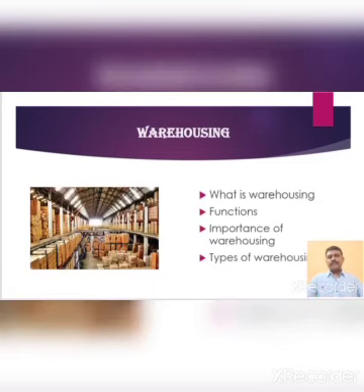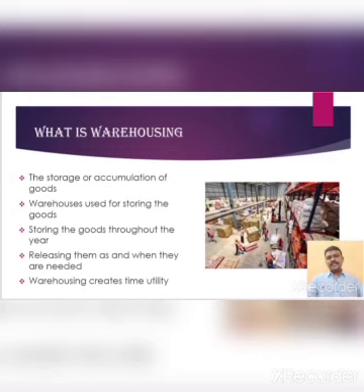Now, coming to warehousing. Warehousing consists of three categories: first one is functions of warehousing, second one is importance of warehousing, and types of warehousing. First, we are going to see what is warehousing. A warehouse is a building for storing goods. Warehouses are used by manufacturers, importers, exporters, wholesalers, transport business, and customs, etc. They are usually large plain buildings in industrial parks on the outskirts of cities, towns or villages. A warehouse may be defined as a place used for storage or accumulation of goods.